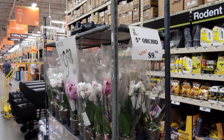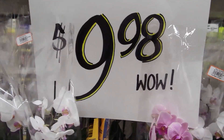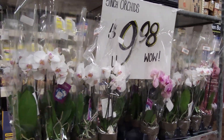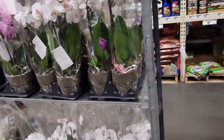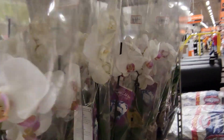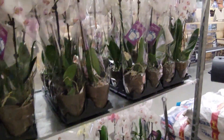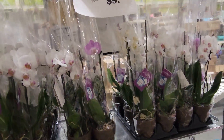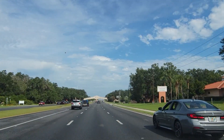They've had this special on phalaenopsis for a while now — $9.98 — but they are small flowers and honestly they've been discounted for weeks. I guess they are moving slowly, but not quite that fast.